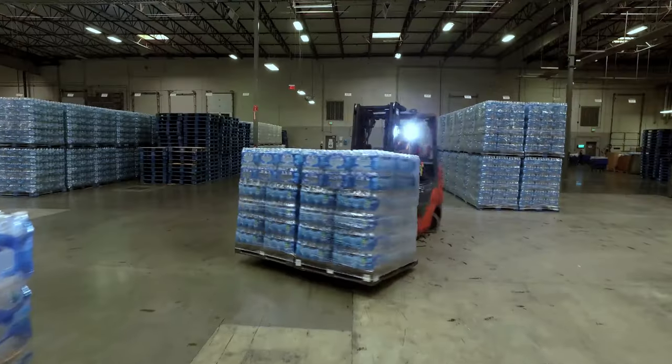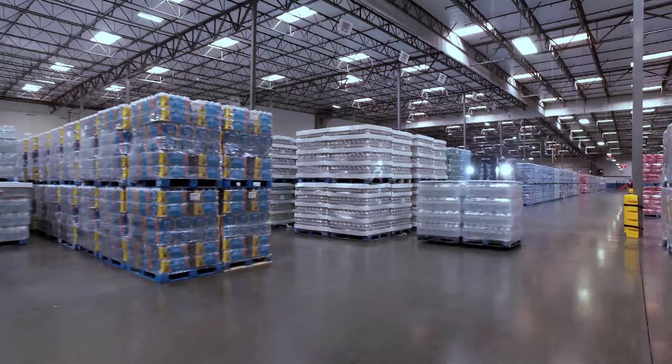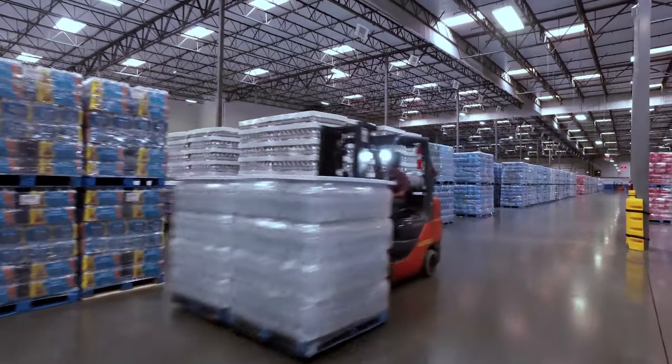Nested packs allow us to take the corrugated tray completely out of the package. It has a huge impact on our warehousing efficiency and, more importantly, on our customer supply chain.